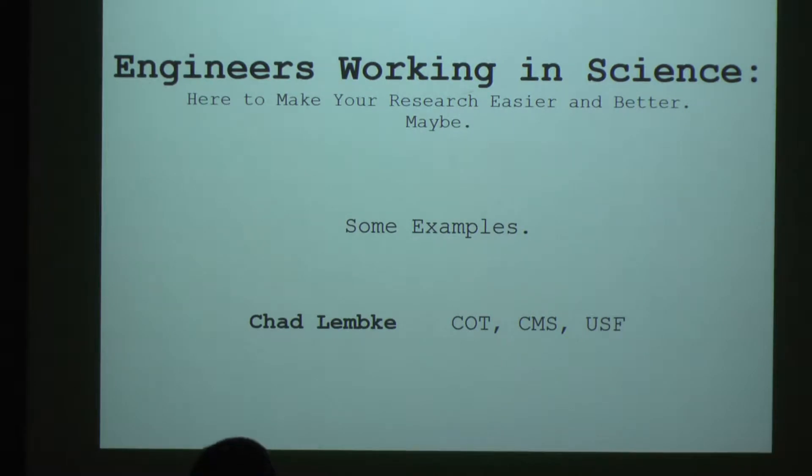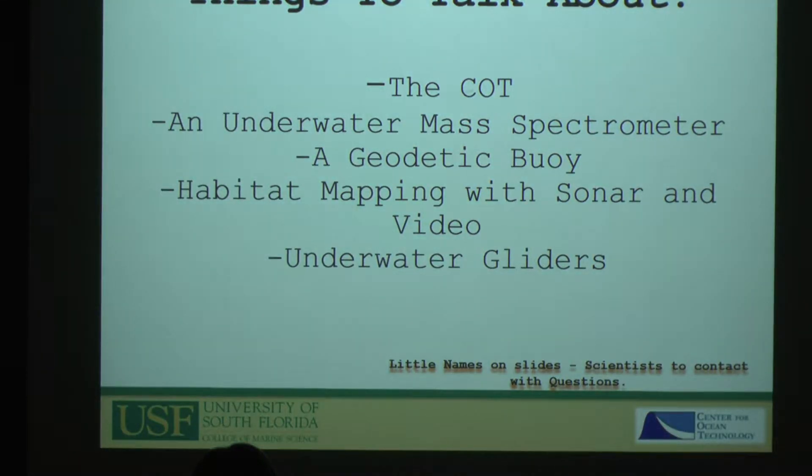This is kind of a fluff talk — I didn't sit in on Boris's presentation, but I'm pretty sure I'll have a lot less math than Boris or Brad presented. I've been at COT for two decades and done a lot of different things. I'll touch on a handful of things, starting with an overview of what COT provides and some things students may want to keep in mind as they do their research.